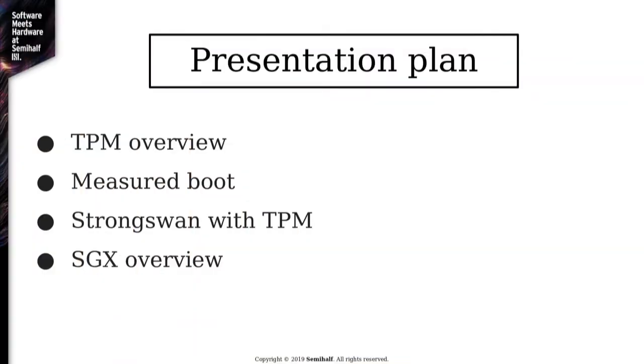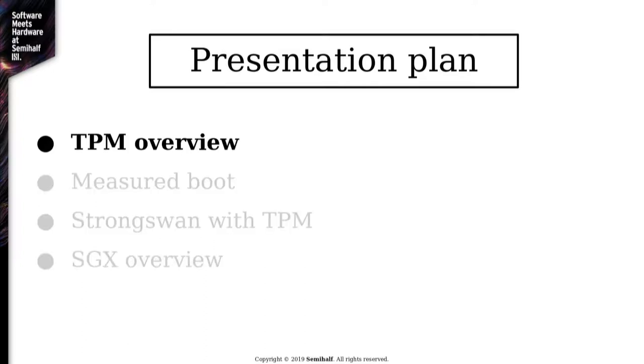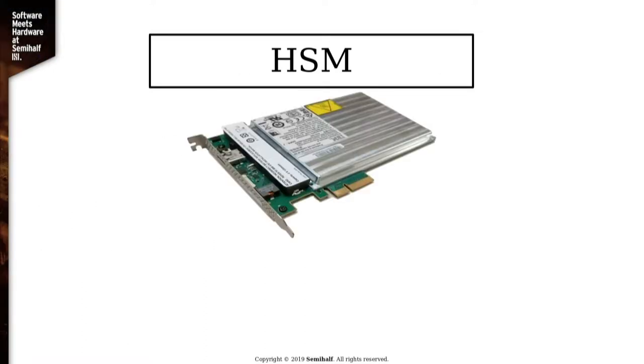The presentation is going to be split into four parts: a TPM overview, TPM-related features, measured boot and StrongSwan integration, and then I'm going to end with an overview of SGX.